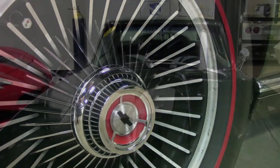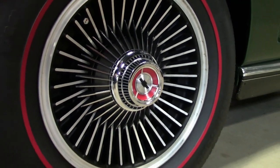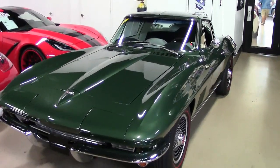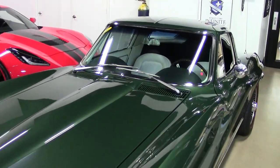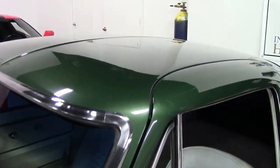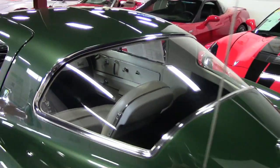And yet today it's one of those that we rarely see. You can't always judge the rarity of a car by just the numbers — it's how many exist today, and we just don't see that many of them. But this is a beautiful one, with Goodwood green on the exterior and a beautiful black interior with white vinyl seats and door panels.